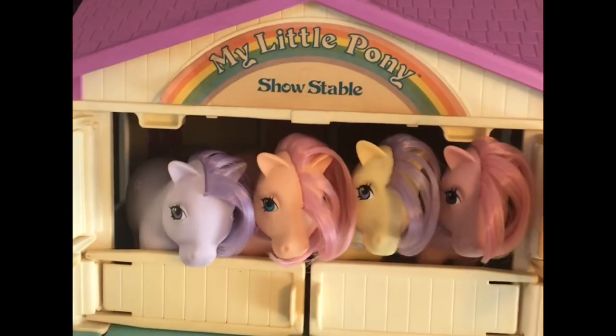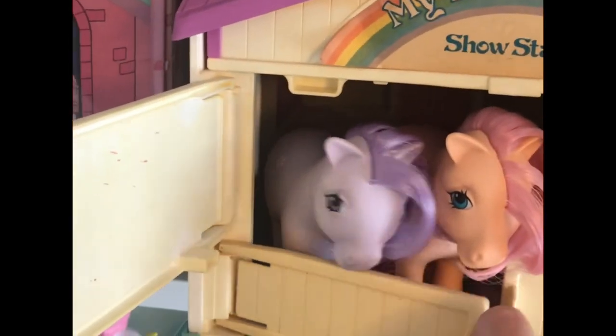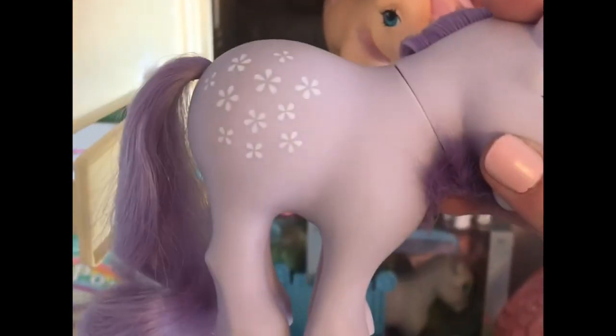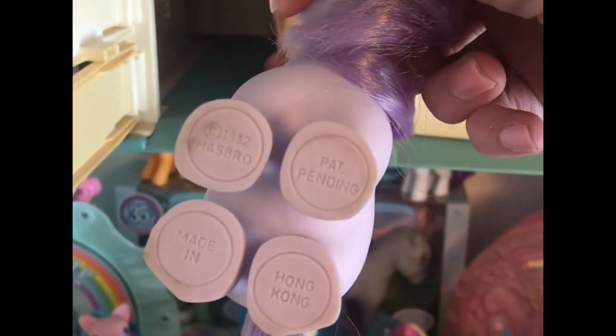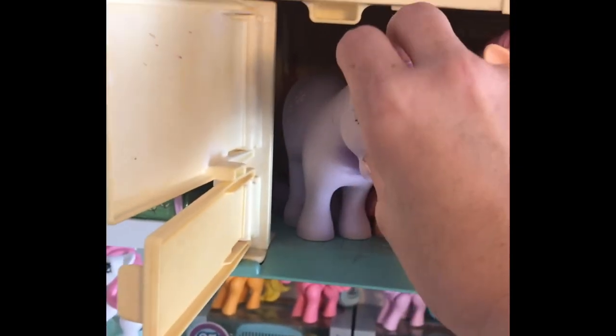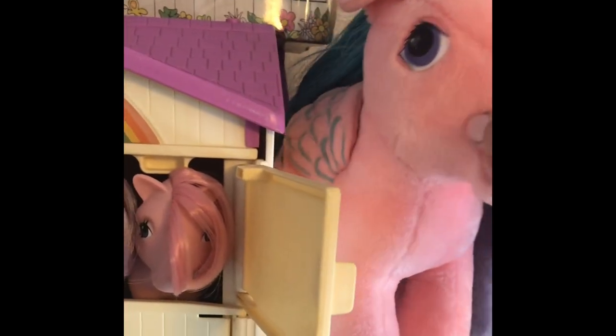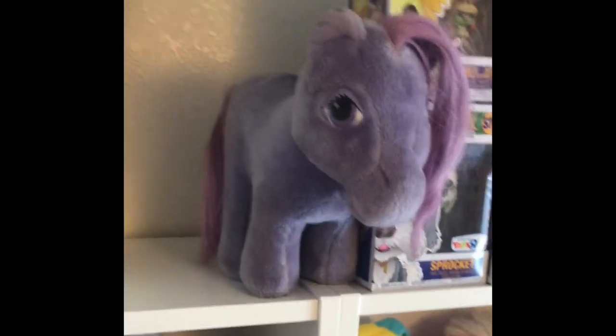I put my collector ponies with the Show Stable. One of my favorites is this little Gem — she's my favorite because she's the only flat foot pony I have so far. I have some accessories in the back, but I just don't have enough space on my display to really pull it out and display it. As far as plushies go, I only have these two so far — I got both of them for my birthday last year. My husband got them for me, so I have this Firefly plushie here that I love.